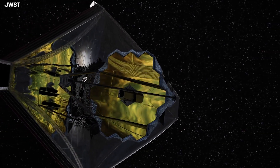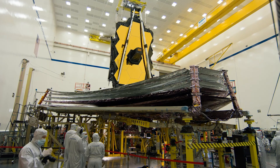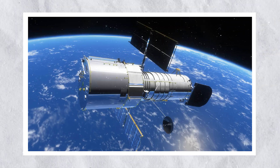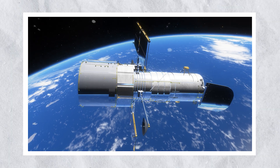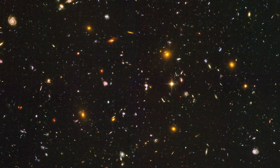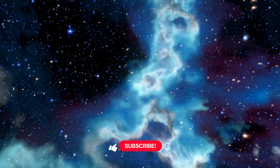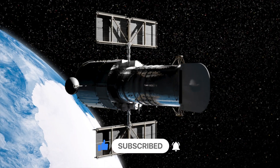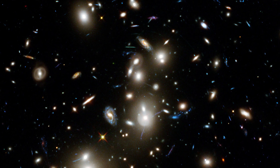Webb is able to observe the universe in infrared light, while Hubble is stronger in the optical and ultraviolet range, meaning both telescopes would be able to study the same objects from different angles. But no matter how events unfold, Hubble's groundbreaking images will never be forgotten. The telescope has allowed us to see galaxies at all stages of evolution and discover protoplanetary disks, distant stars, exoplanets, and black holes. It showed that space is not empty and black, but bright and full of celestial bodies. Hubble even did the impossible — it sent us to the universe as it was 13.4 billion years ago.